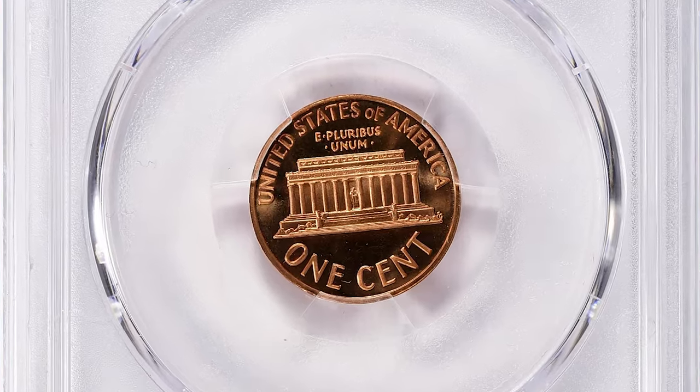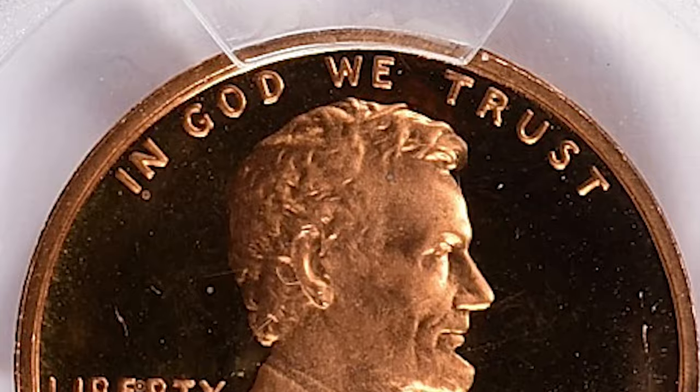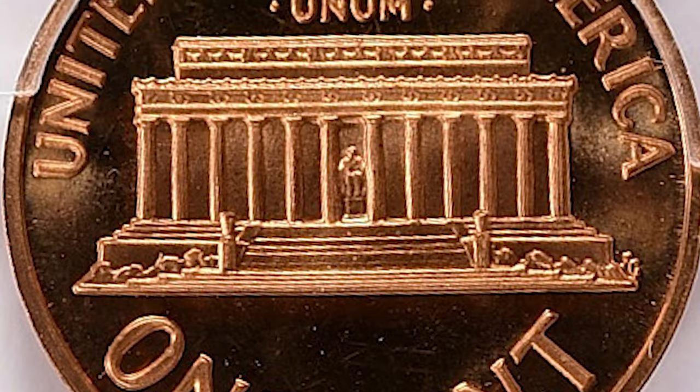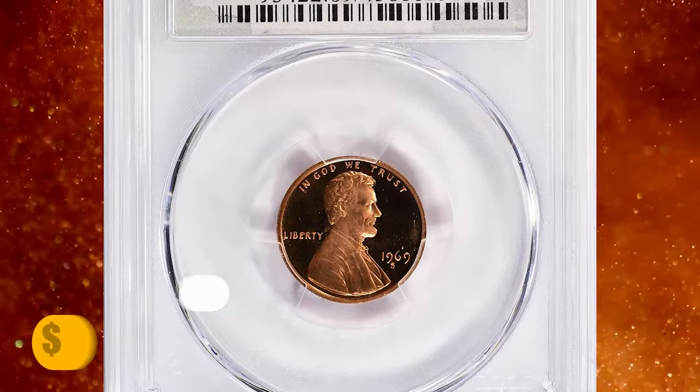A PR69 coin is in excellent condition with only minor imperfections. Deep Cameo indicates that the coin has a strong contrast between the frosted design elements and the mirrored fields, making the design stand out prominently. This superb gem ended up selling for $759.38 with buyer's fee.